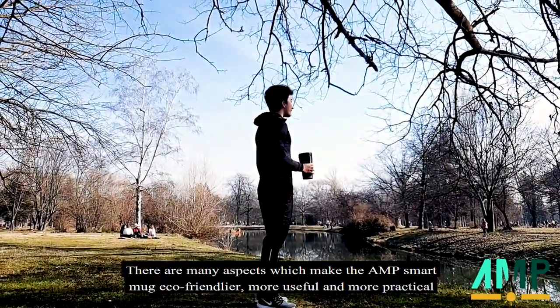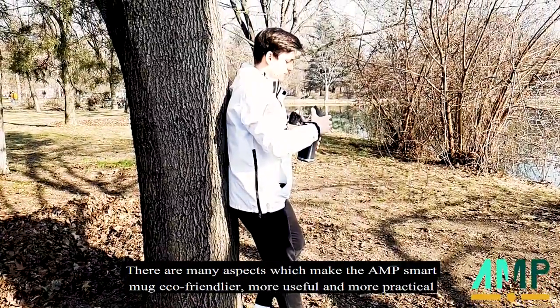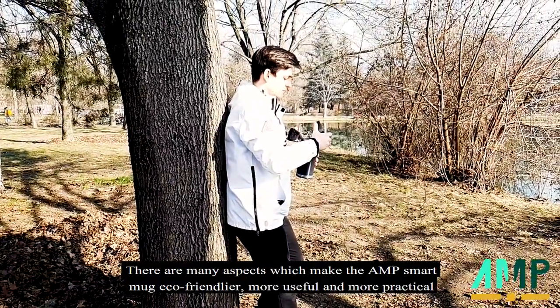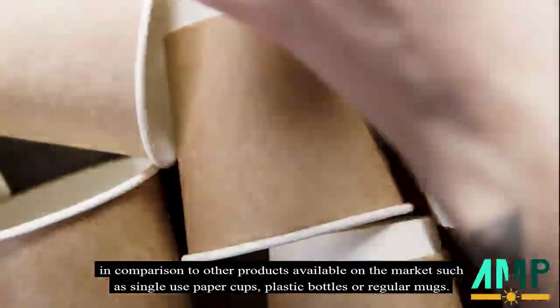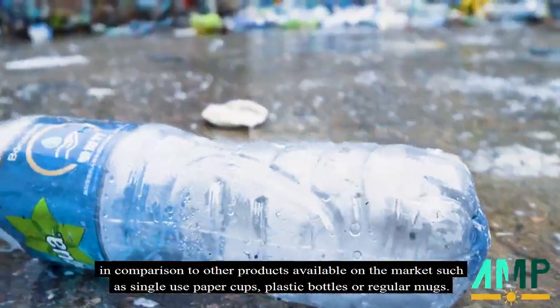There are many aspects which make the AMP Smart Mug eco-friendlier, more useful and more practical in comparison to other products available on the market, such as single-use paper cups, plastic bottles or regular mugs.